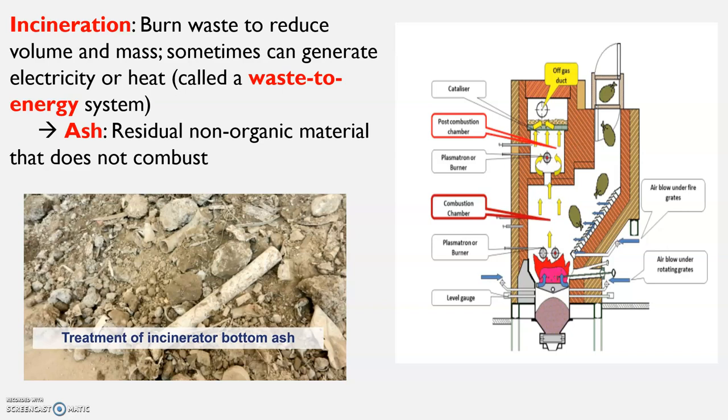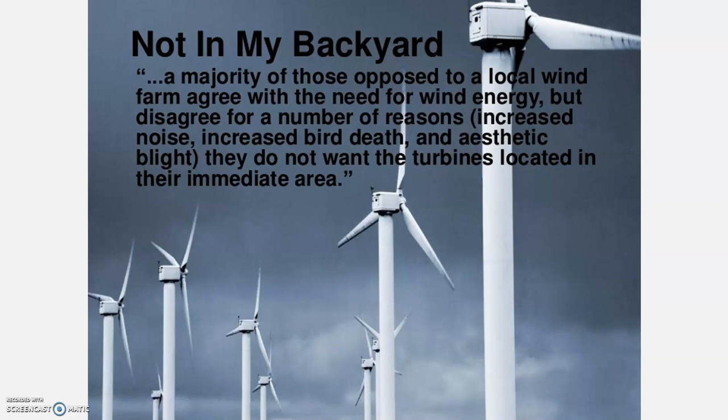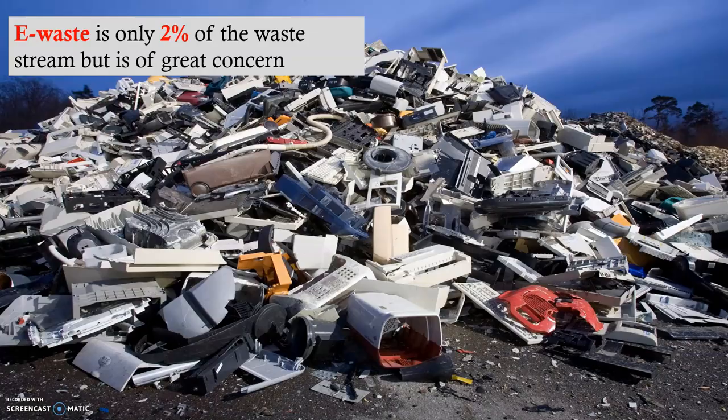A big problem with landfills — and many things I've discussed throughout this course — is the idea of NIMBY: not in my backyard. People oppose things like local wind farms even when they agree with the need for wind energy, due to increased noise, increased bird death, aesthetic blight, and not wanting the turbines located in their immediate area.